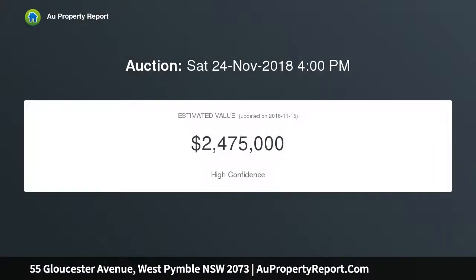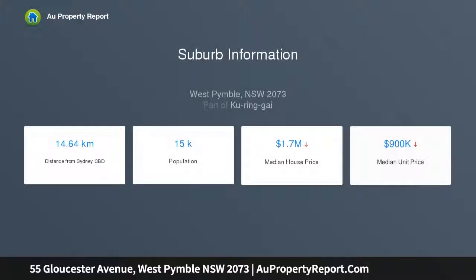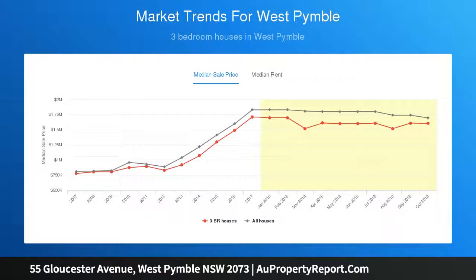Spilling across two generous levels and intuitively providing privacy and separation, the home rests on an impressive 1005 sqm (approx.) and backs directly onto the Lane Cove National Park. Surrounded by level, child-friendly lawns, it is a special haven perfect for those wishing to unpack and enjoy. Bushwalking tracks rest at its back door, and it's walking distance to the bus and West Pymble Public School.